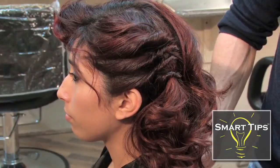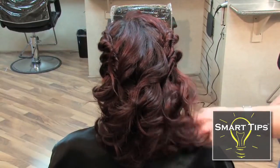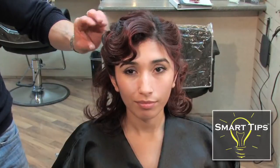Here's the finished evening look. I'm Daniel Robb, hair stylist. Check me out at danielrobhaircare.com, and thanks for watching my smart tip.